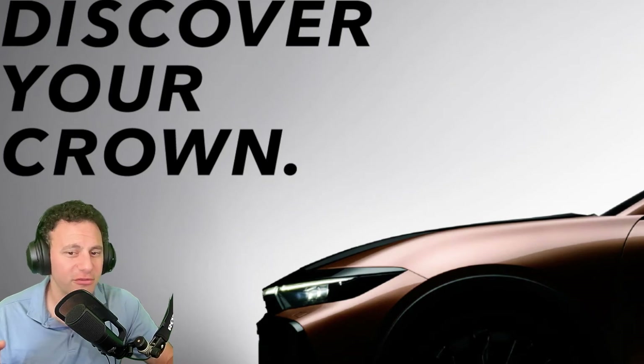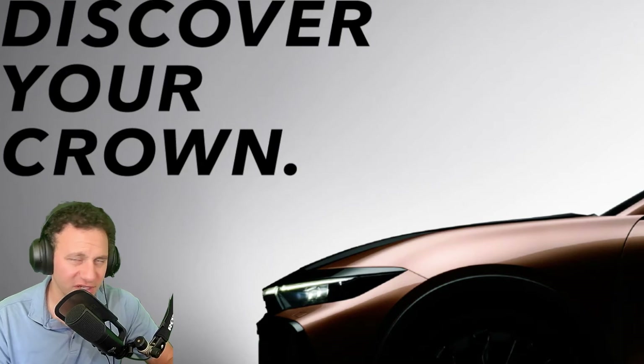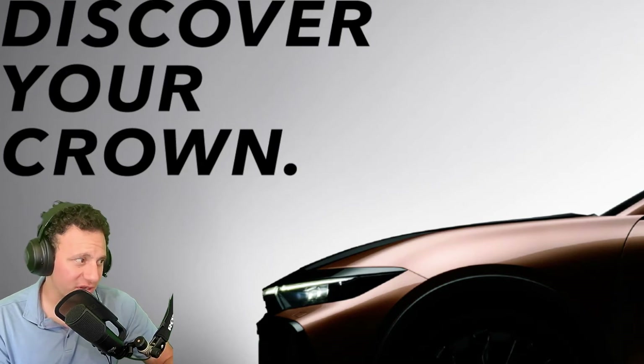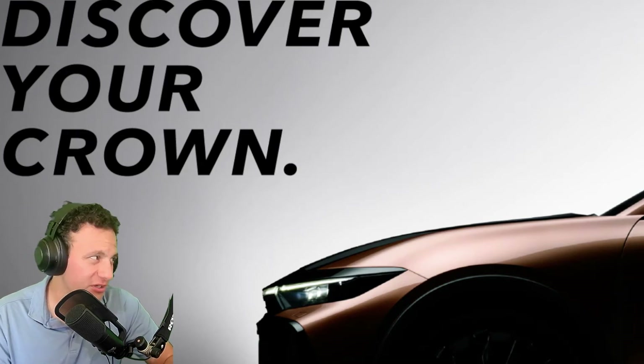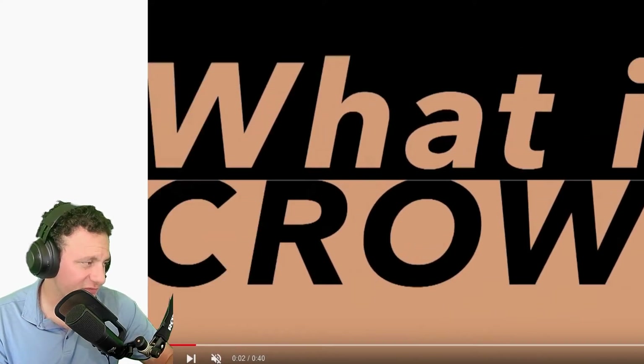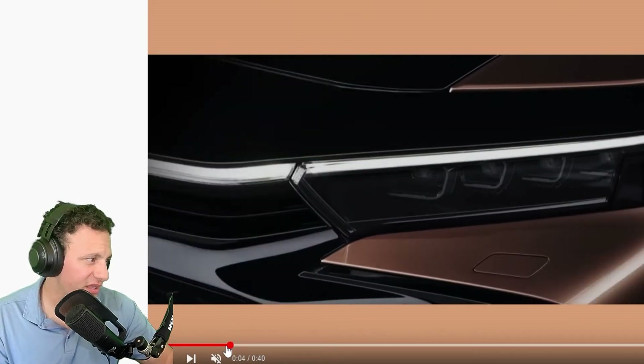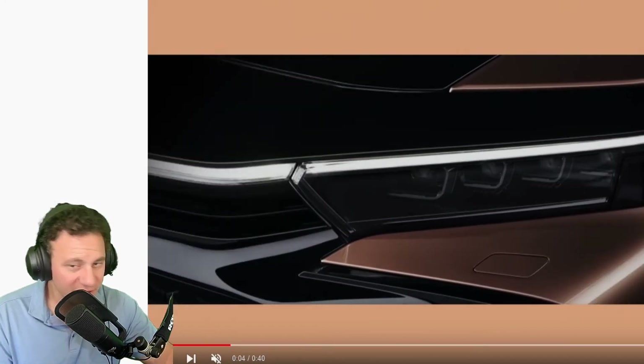Toyota is putting out the idea that it's going to be an SUV or a car. They have a teaser video on YouTube showing a little bit of what's going on in the background. You can't really see the actual vehicle — it's just a bunch of letters and stuff, and when you try to see the car there's just a glimpse.